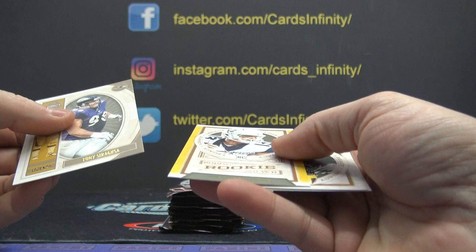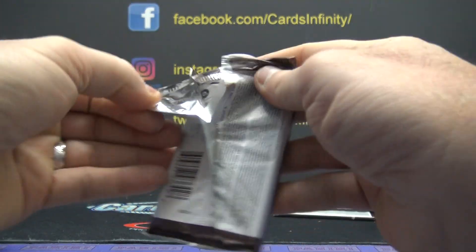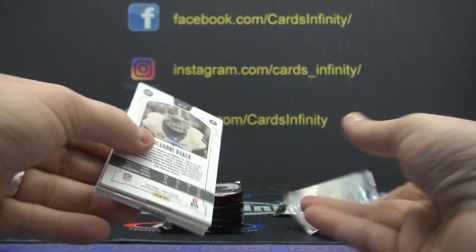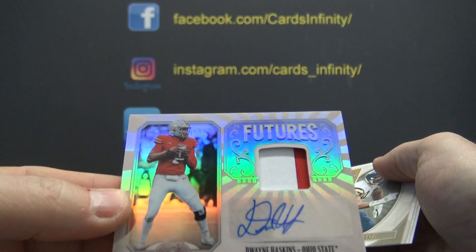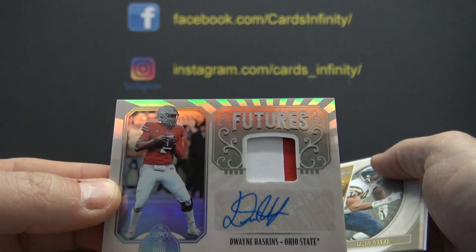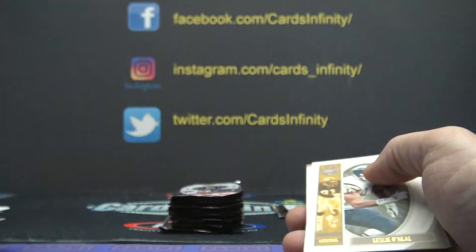Tony Siragusa, David Sells — $165. Hey, you got a Dwayne Haskins patch autograph! Pretty nice there, man — futures patch autograph of Dwayne Haskins.